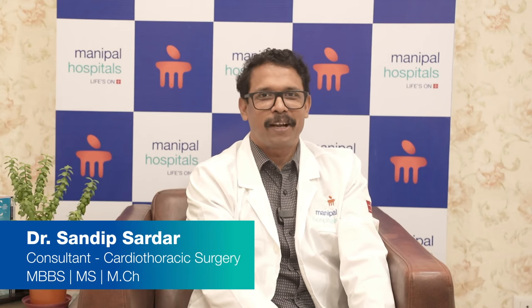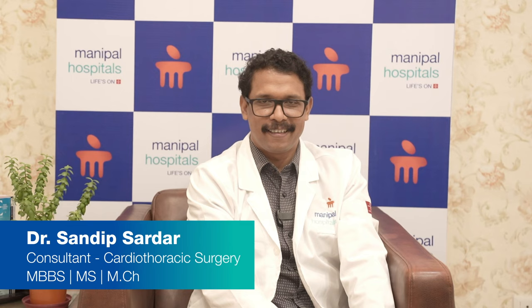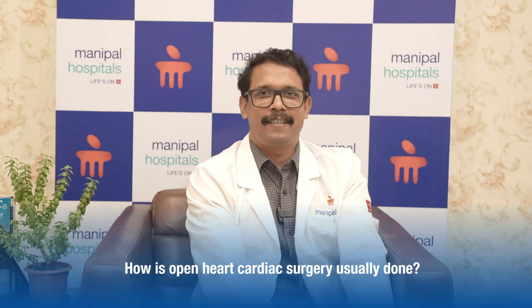Today I am going to talk about a recent advance in the field of cardiac surgery — that is endoscopic cardiac surgery. Traditional cardiac surgery is performed via median sternotomy, that is, opening of the breastbone.